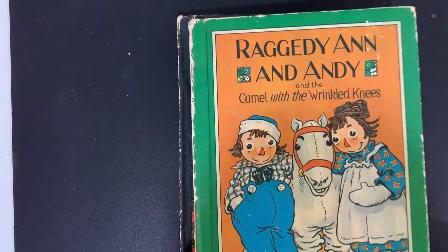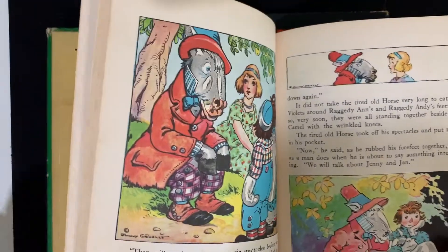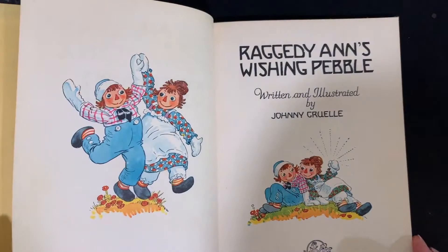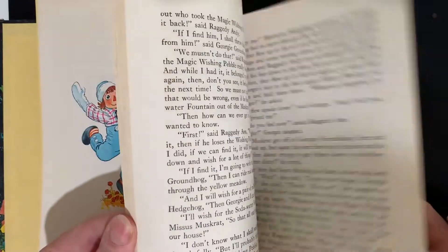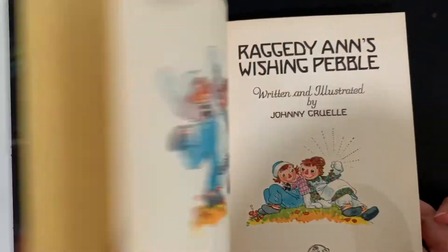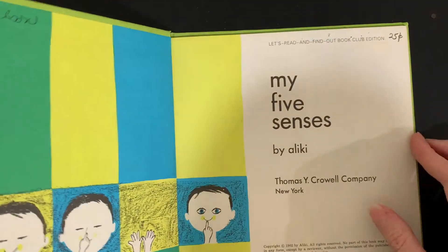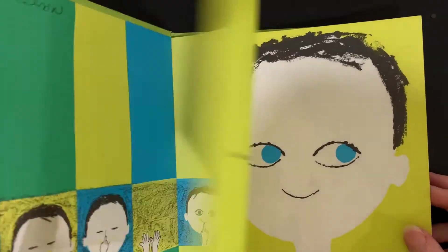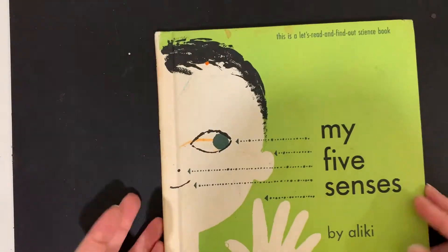And I have two Raggedy Ann and Andy books: Raggedy Ann and Andy and the Camel with the Wrinkled Knees, and then Raggedy Ann's Wishing Pebble. Next we have My Five Senses — a nice hardcover version of Aliki's My Five Senses. This is an early science reader, a Let's Read and Find Out Book Club edition.